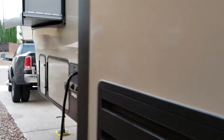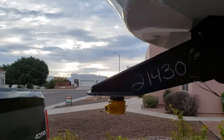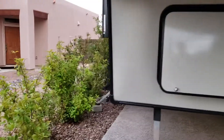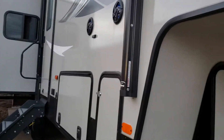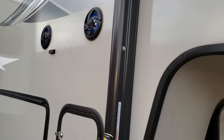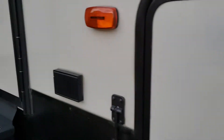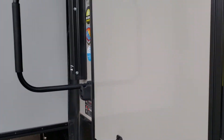We'll go around the other side. That is the other side for the propane, and that's the other side for the storage. It's got exterior electrical as well. You can see the slide comes right out there. Let's go on up inside.